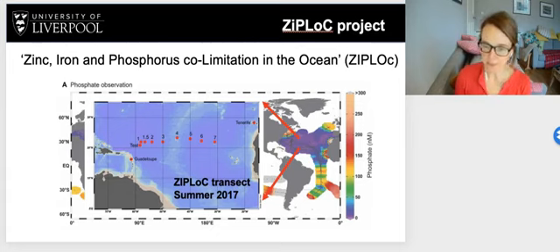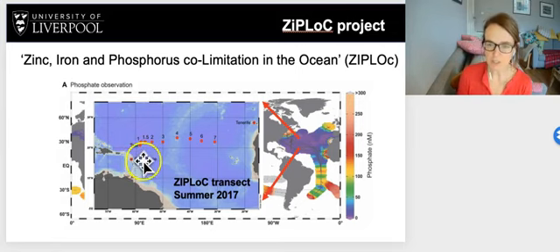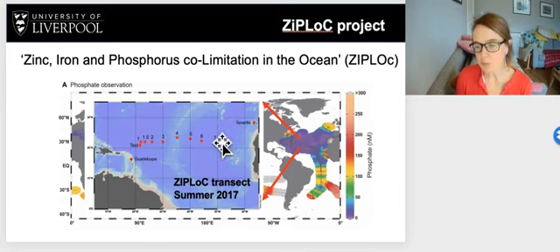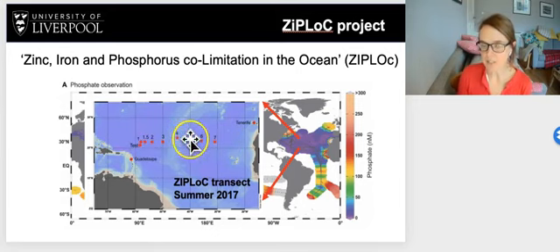To address this we had a project funded in 2017 called ZIPLOC — Zinc, Iron and Phosphate Co-limitation in the Ocean. The project involved a 42-day research cruise from Guadalupe to Tenerife crossing the North Atlantic Subtropical Gyre at around 20 degrees north on board the James Cook. We had a number of stations: a test station, station 1, 1.5, and then stations 2 to 7. We'll mostly focus on stations 2 to 7 since stations 1 and 2 are heavily influenced by the Amazon and are anomalous. We also had a towed Teflon fish behind the ship, allowing sampling every two hours for the entire transect, giving high-resolution data to see gradients in key environmental variables.